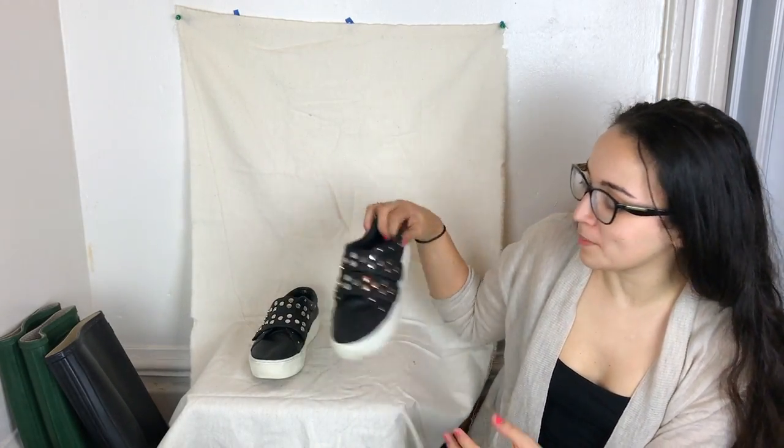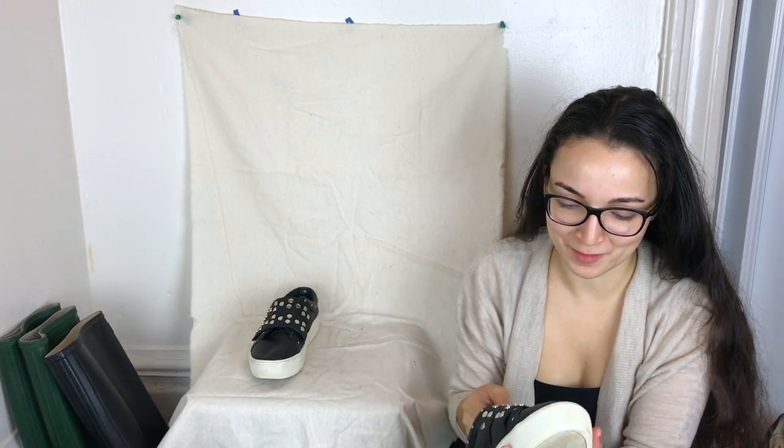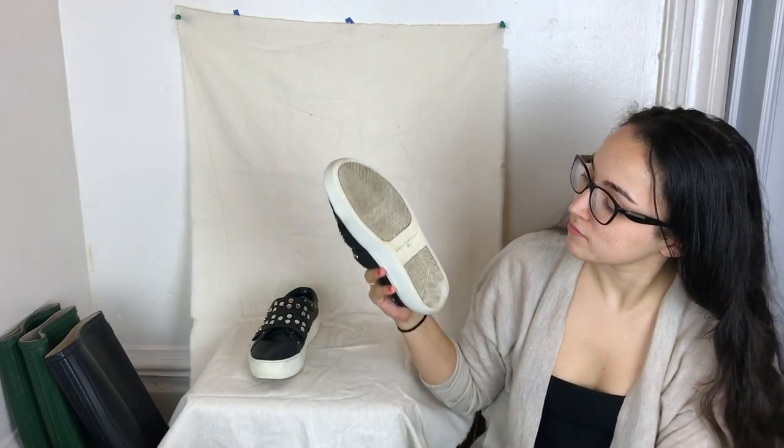The next pair is actually my favorite from the entire haul — a pair of Rebecca Minkoff slip-on velcro closure shoes. I love these. They have a velcro closure and a little silver embellishment. They're a size six and a half. By the time I post this video they'll probably already be listed.